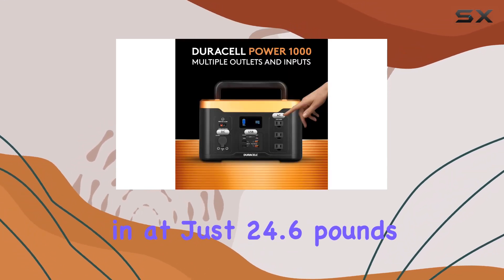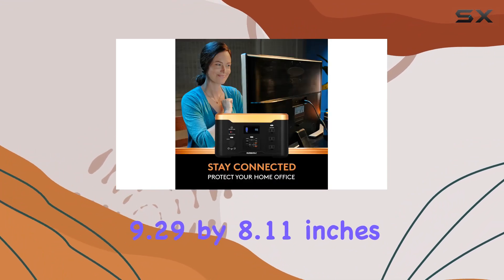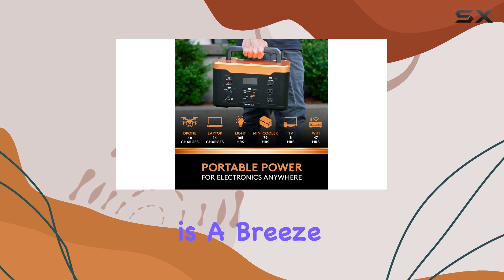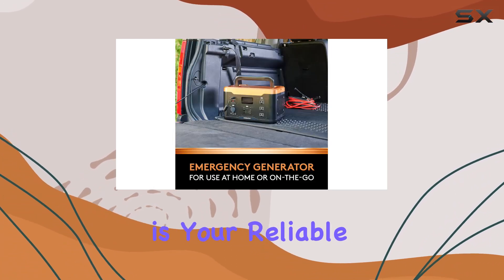Weighing in at just 24.6 pounds and with dimensions of 13.38 x 9.29 x 8.11 inches, portability is a breeze. Whether you're at home, camping, or on the move, this device is your reliable companion.